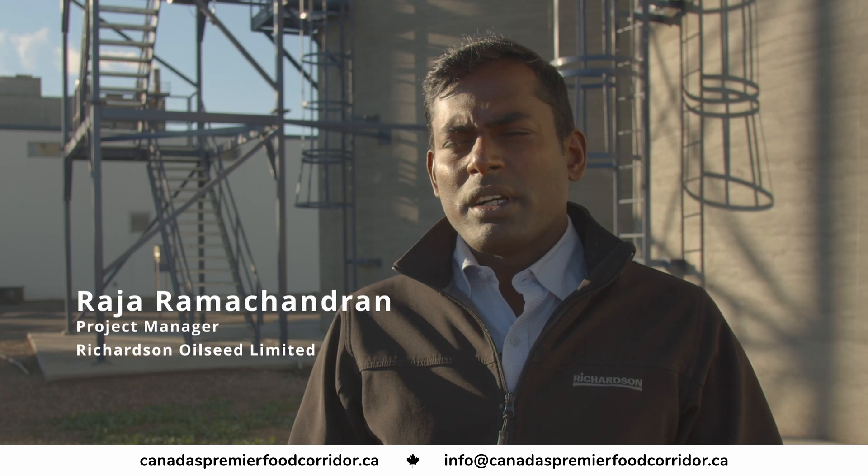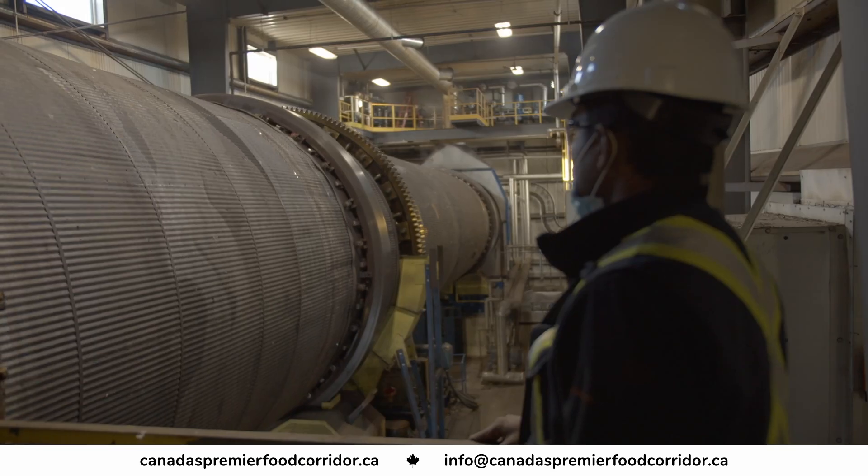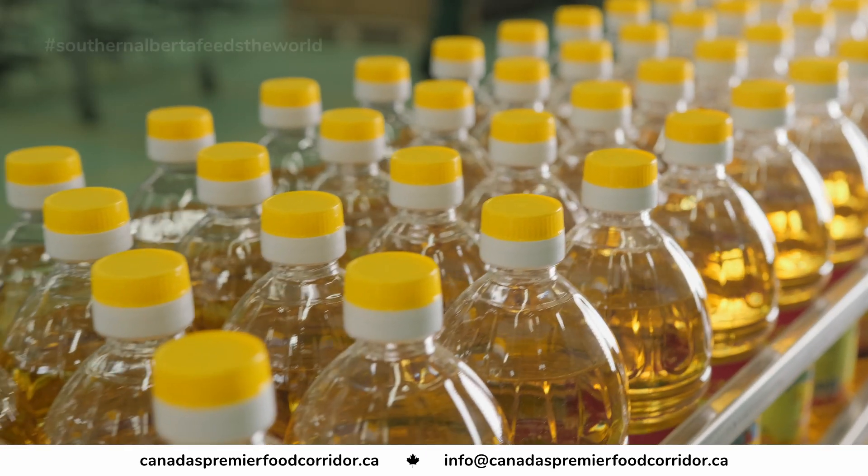At this facility we bring in canola seed. We receive about 3,000 metric tons of seed every day and then we process the seed that is sold to both local and global markets.